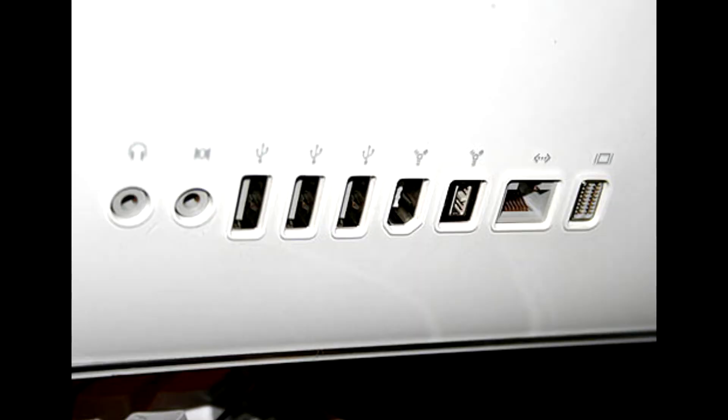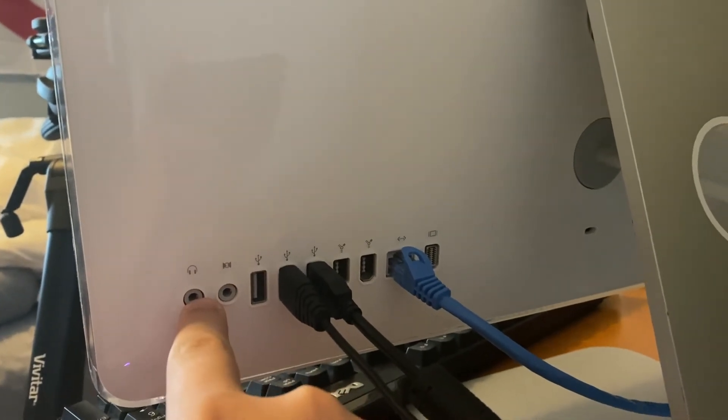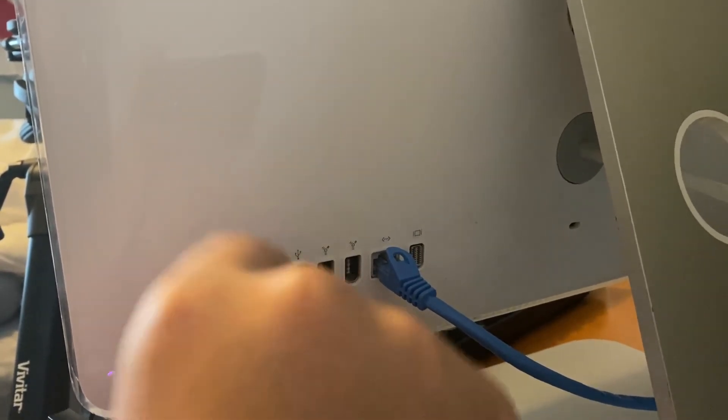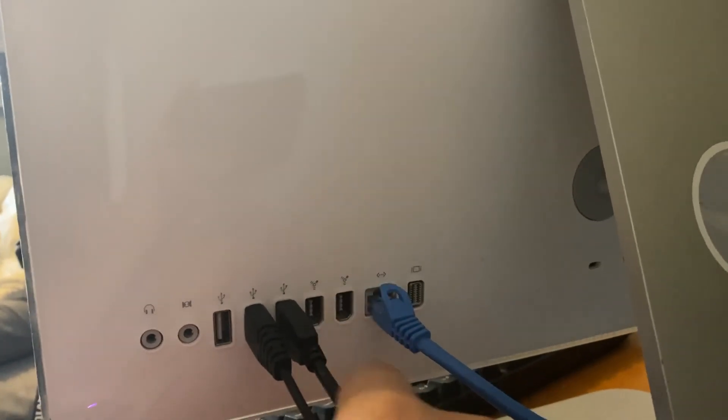On the back of the computer, there are 9 ports. Starting from the left, there is a 3.5mm headphone jack, audio in, optical audio out port, 3 USB 2.0 ports, 2 Firewire 400 ports, the aforementioned Ethernet port, and finally a mini DVI port. Connections gets an 8 out of 10, as the USB ports are slower than modern USB 3.0, as well as the presence of Firewire, which hasn't really been prevalent since around 2012.